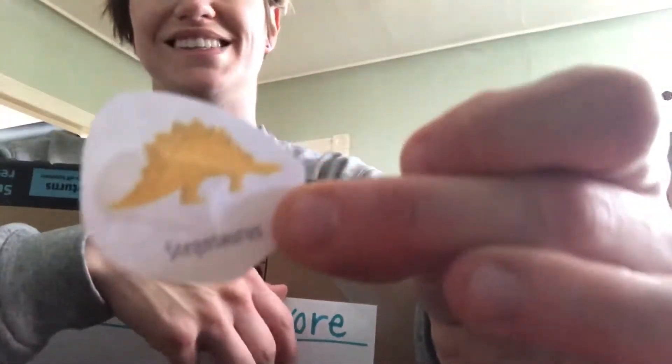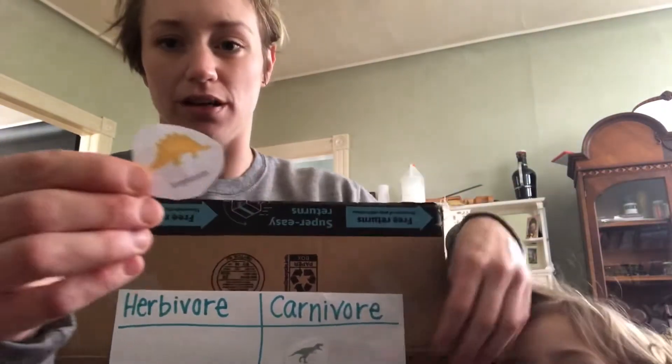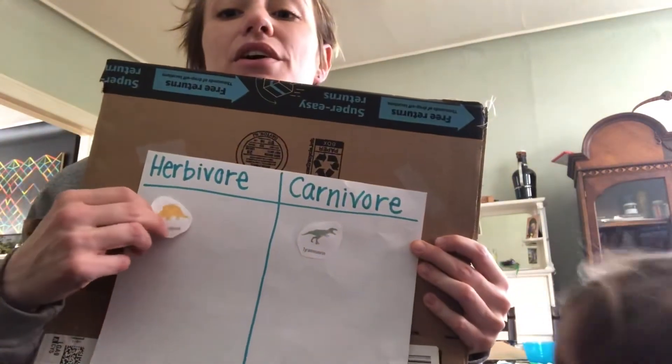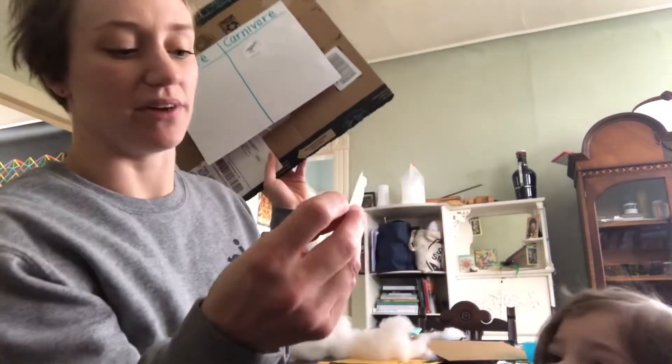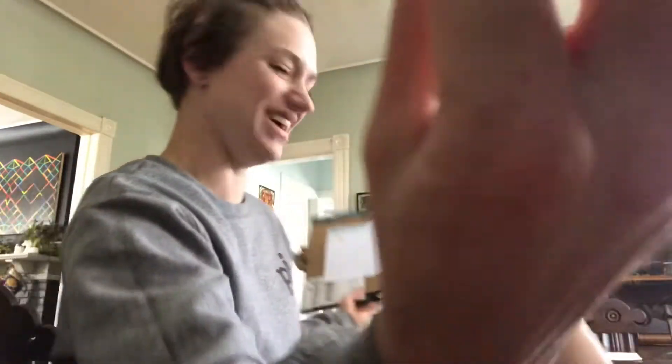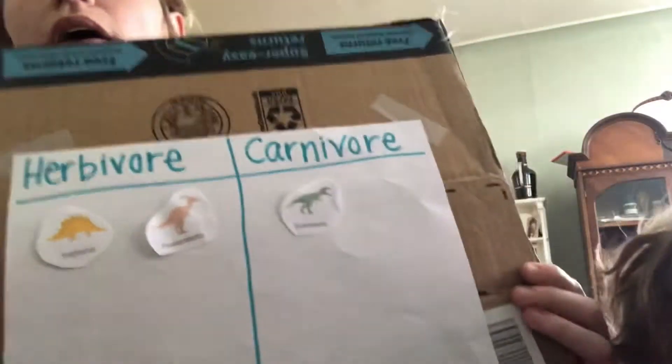T-Rex is a carnivore. Next we've got Parasaurolophus. Parasaurolophus is an herbivore. It's going to go right up there with the herbivores.